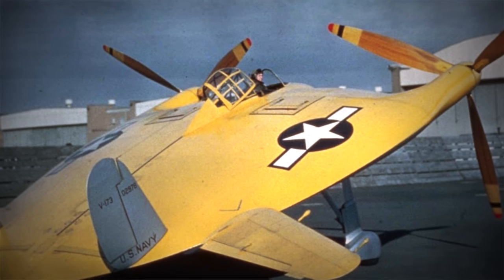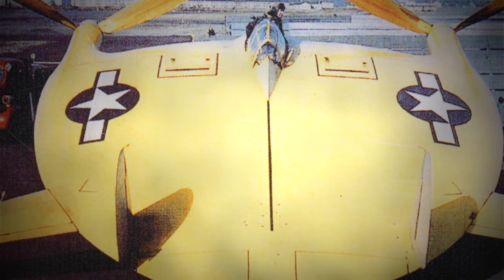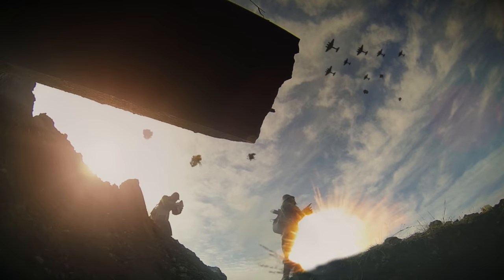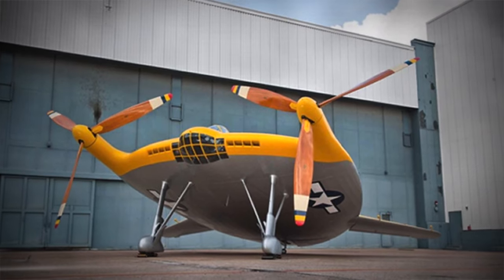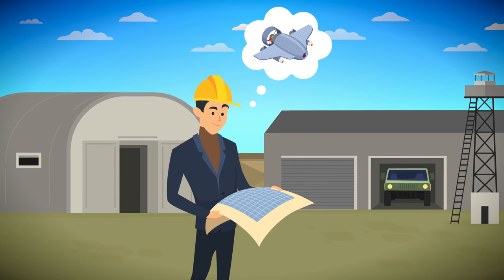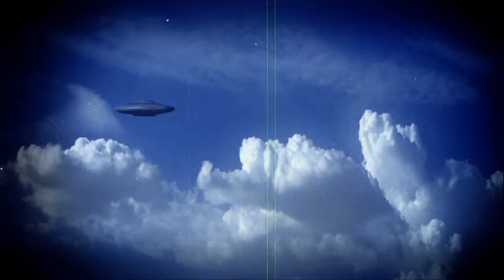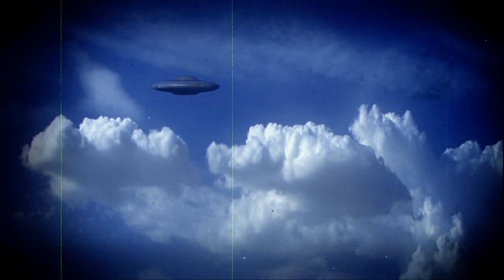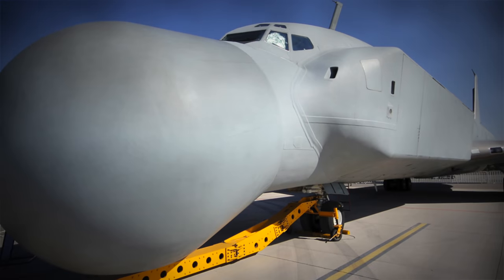Vought V-173. Many people online have nicknamed this the 'pancake plane' because it has a flat disc-shaped body, very tiny wings, and is powered by two very small propellers. It was built during the Second World War, when people were designing and flying all kinds of bizarre things — there was much less oversight because there was a war. The V-173 has a disc-shaped body and from above it kind of looks like a UFO. Experts have said this may be why there was a spike in UFO sightings in the 1940s.